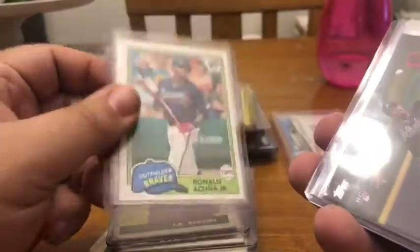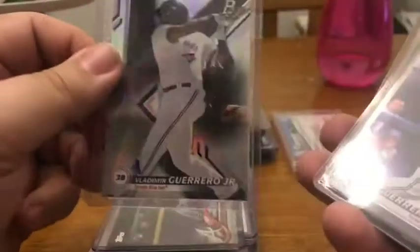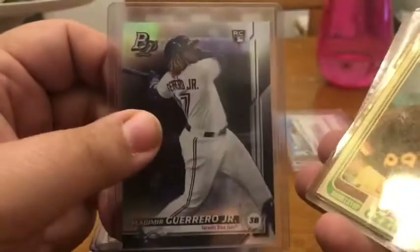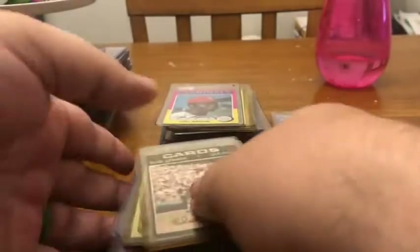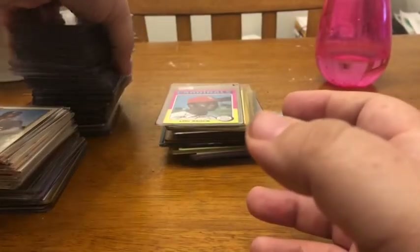A few Ronald Acuna Jr. cards, Bowman Platinum Vlad Guerrero Jr., another Bowman Platinum Vlad Guerrero Jr. rookie, another Ozzie Smith, a 1971 Bob Gibson — I'm a St. Louis Cardinals fan — and Lou Brock.